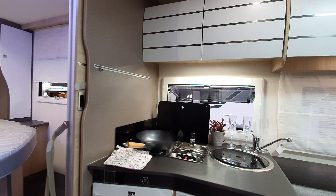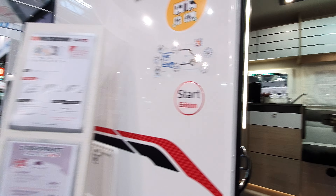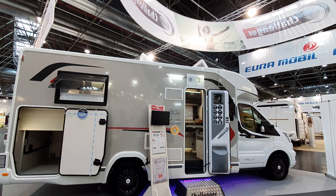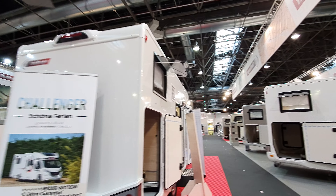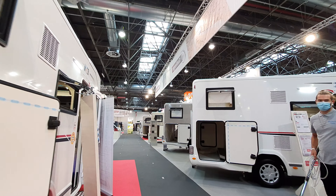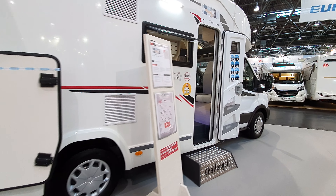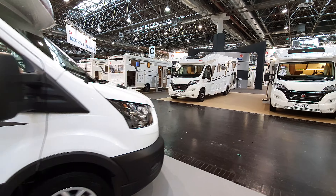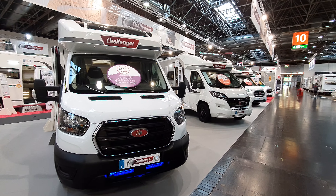So that's a very quick tour around the seven-meter range from Challenger. We'll do the 720 range a bit later. Coming around here to conclude — you can see people getting ready for today's events. They want to sell motorhomes; that's what we're here for. They're not just here to have me look at their vans.